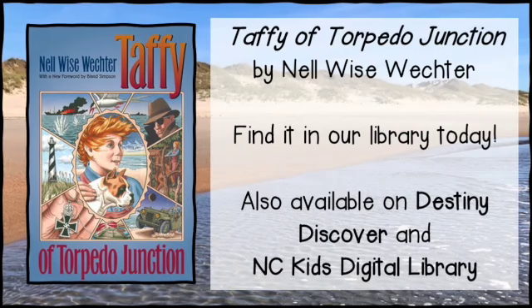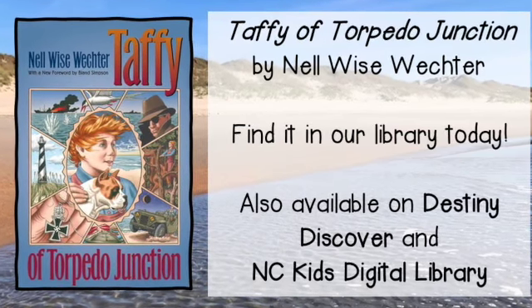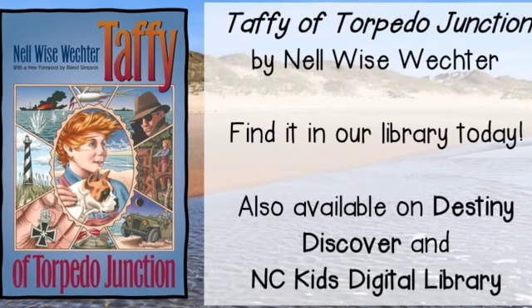You can find Taffy of Torpedo Junction, written by Nell Wise Wechter, in our library for checkout today. We also have class sets in our book room. This book can also be found on both Destiny Discover and the NC Kids Digital Library.